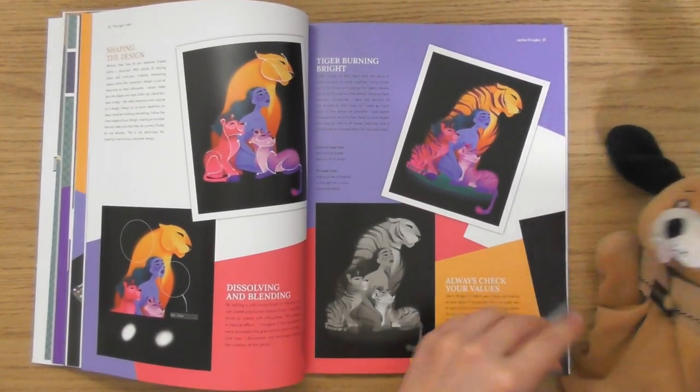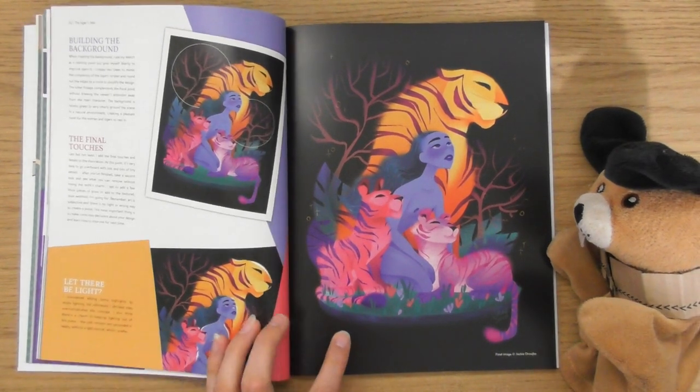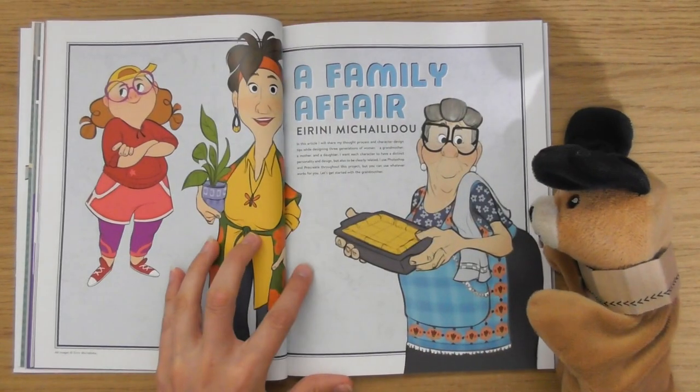Always check your values. See now, that would have been beautiful for the cover — that would have been absolutely beautiful, that would.